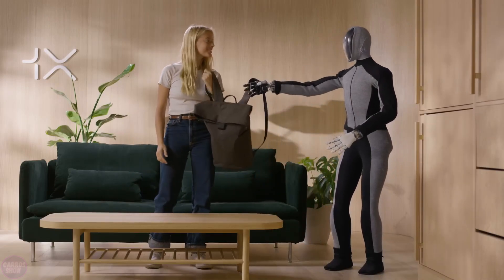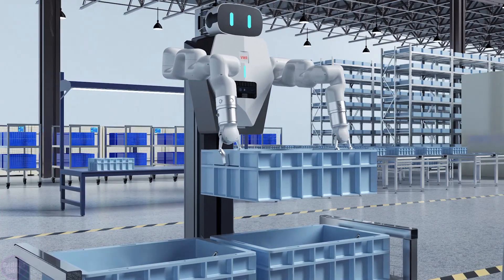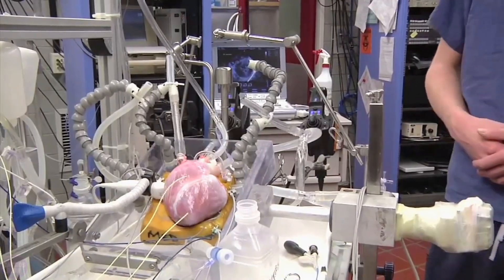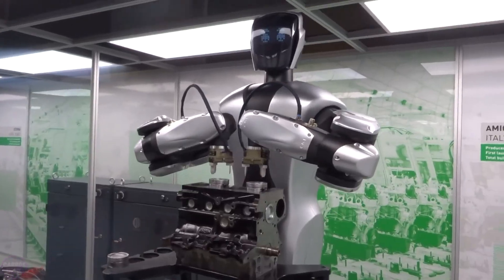Write in the comments what you think about the new humanoid robot Neo. Don't forget to like this video and subscribe to the Karo Show channel. Also, check out our previous videos. I'll see you in the next video.